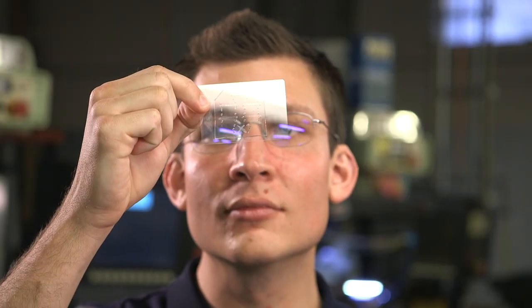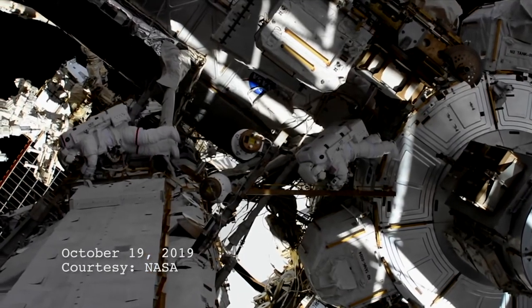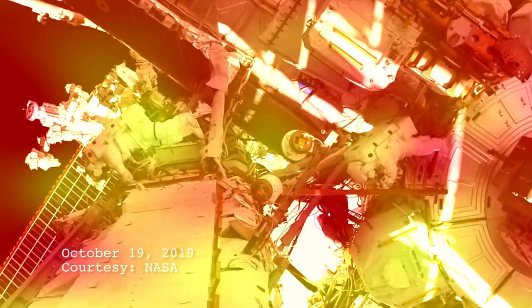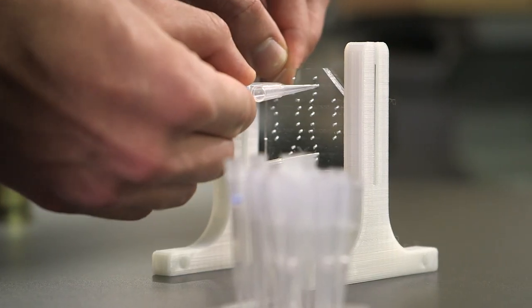I'm a graduate student in the chemical engineering department and our lab group studies the hematopoiesis of hematopoietic stem cells. For prolonged space travel, astronauts will be exposed to varying dosages of radiation, so it's important to understand how radiation affects hematopoietic stem cells and their immune system. We engineer bone marrow tissue on a chip and look at how these stem cells differentiate in response to different radiation conditions.